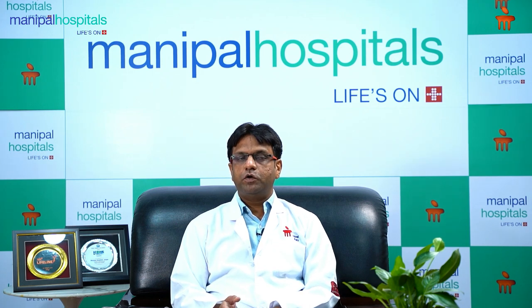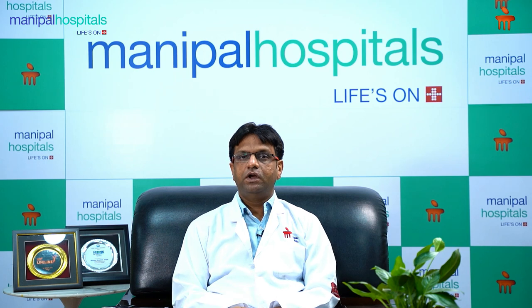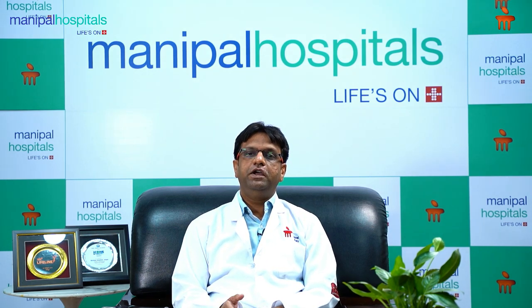In red blood cells there is hemoglobin, whose function is the transport of oxygen and its circulation throughout the body. White blood cells are used to maintain immunity and to protect the body from infection. Platelets work in your body to form a clot when there is bleeding.